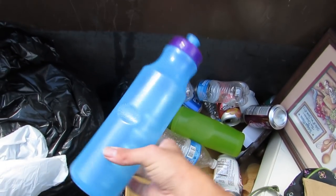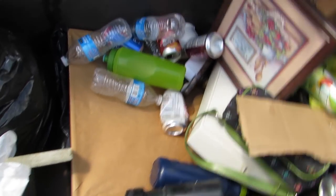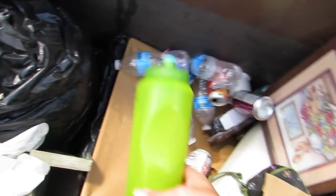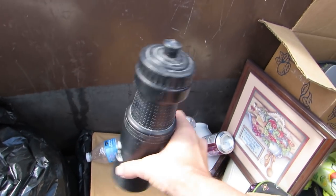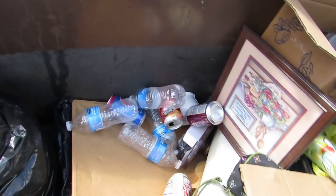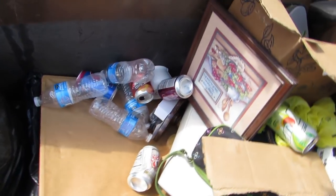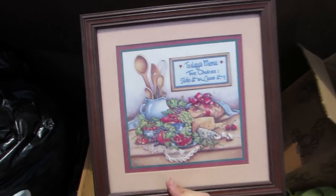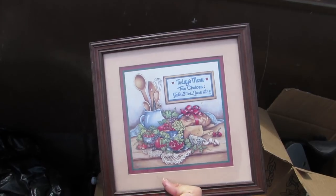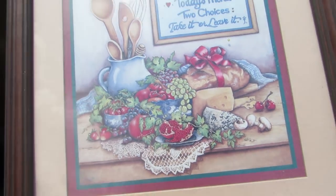We got a whole bunch of plastic water bottles — a green one, a black one, a blue one. And we got a picture that says 'Today's menu: two choices — take it or leave it.' Look at that, isn't that cute?